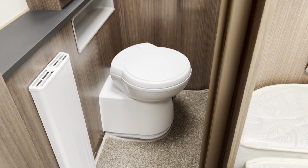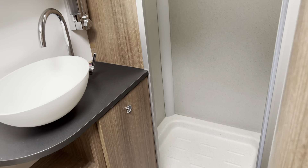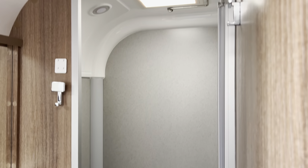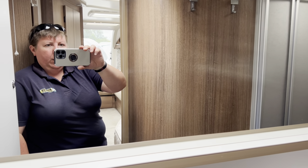To the rear of the caravan is this lovely large wash basin and fully enclosed shower cubicle, with electric flush toilet and a huge vanity mirror, and lovely cupboard space.